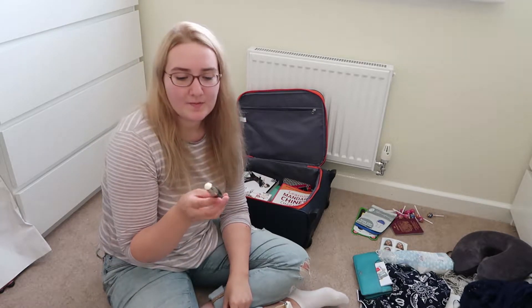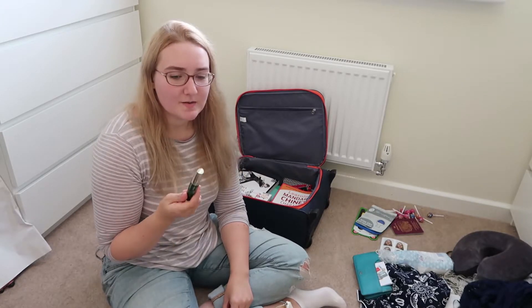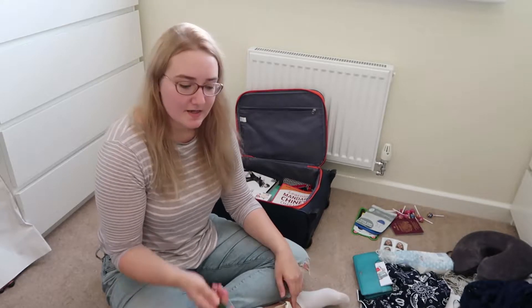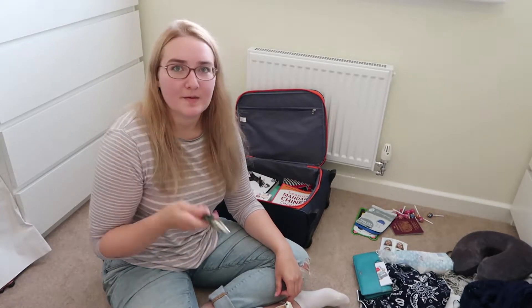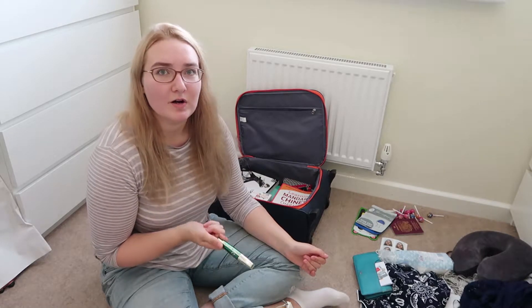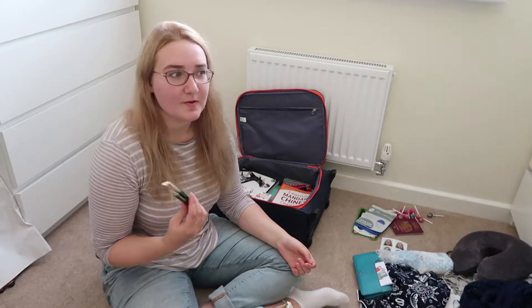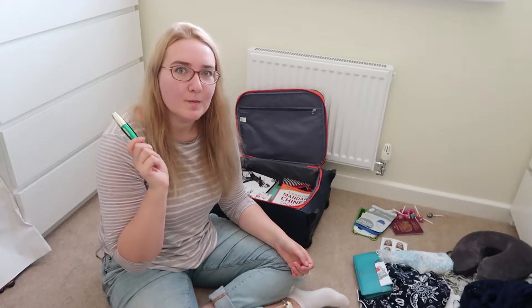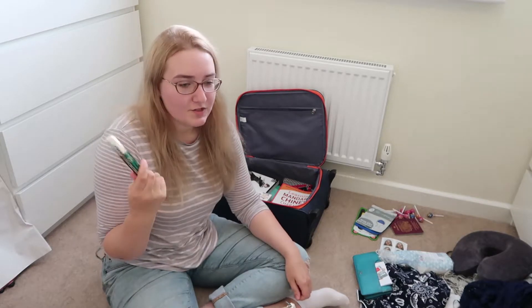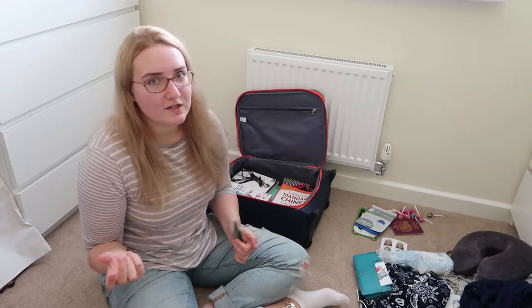Next I've got my L'Oreal Volume Million Lashes Feline mascara - I've got it on today actually. I've not got much makeup on because I packed most of it in my big bag; I'm going for a light no-foundation look while I'm in Singapore because of the heat. This is a good mascara - it makes your eyelashes look huge but it does clump quite a lot. If you want big eyes this is good, but it works better if you use a finer mascara first to separate the lashes and then put this over the top.